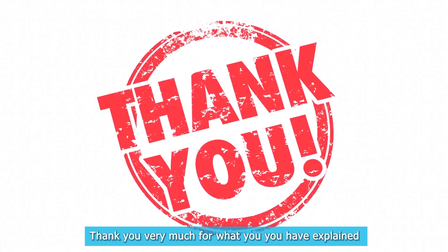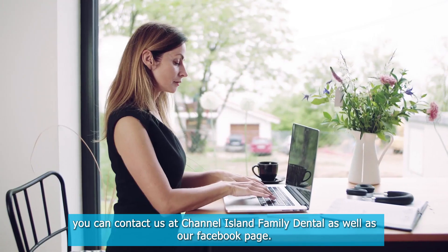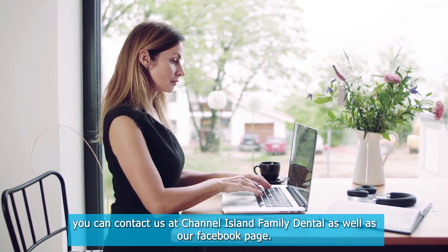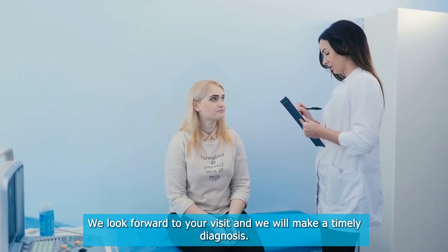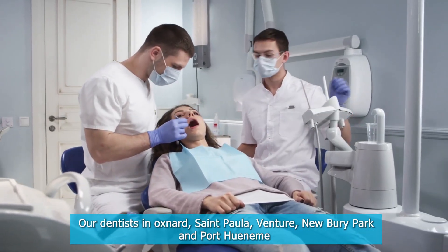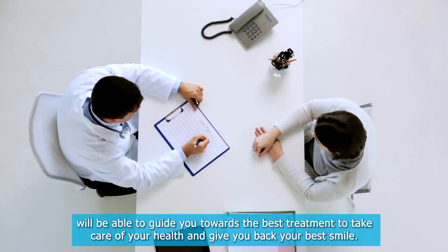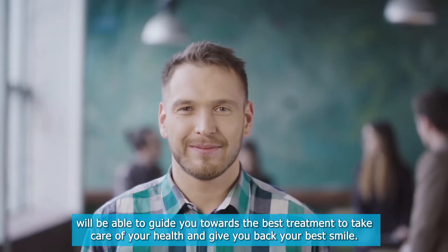If you have any questions about this or other topics, you can contact us at Channel Island Family Dental, as well as our Facebook page. We look forward to your visit, and our dentists in Oxnard, Santa Paula, Newbury Park, and Port Hueneme will be able to guide you towards the best treatment to take care of your health and give you back your best smile.